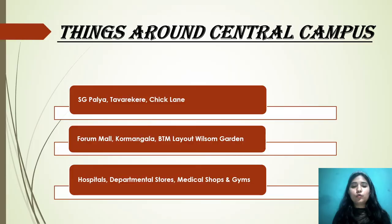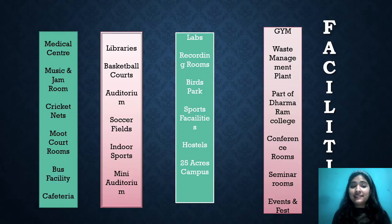In terms of what's around the central campus, you can find SD Palya, Tavarekere, Chickpet, Forum Mall, Koramangala, BTM Layout, Wilson Garden, hospitals, departmental stores, medical shops, and gyms. You can find everything around the campus.